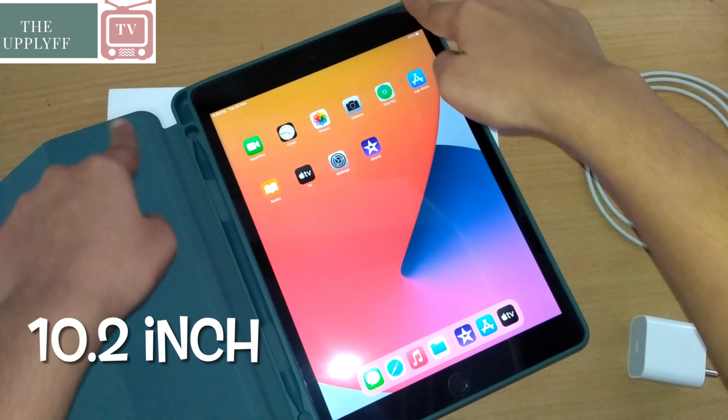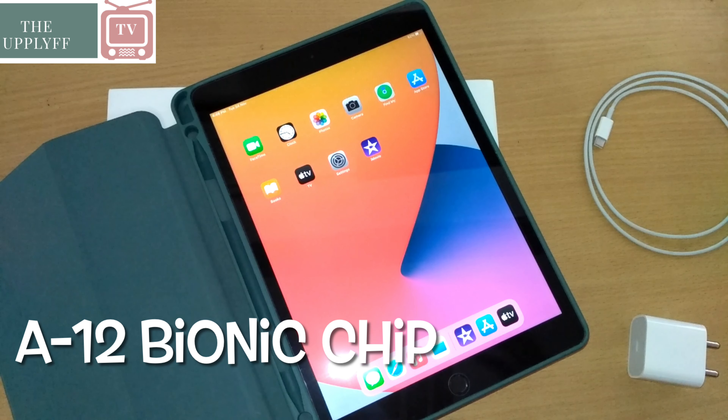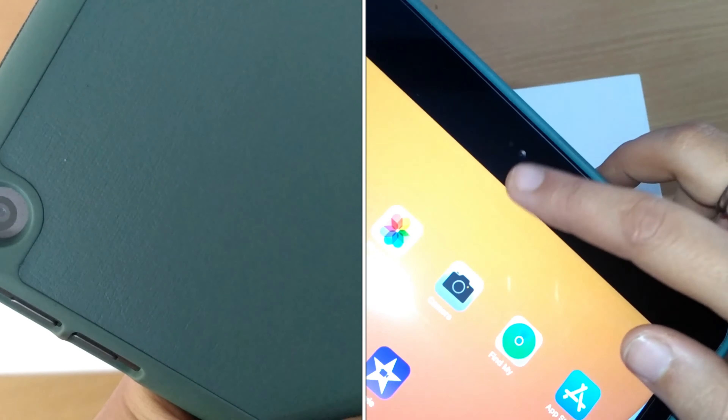The iPad 8 has a 10.2-inch multi-touch display with IPS technology, an A12 Bionic chip with 64-bit architecture and a Neural Engine. It has an 8-megapixel rear camera and a 1.2-megapixel front camera.